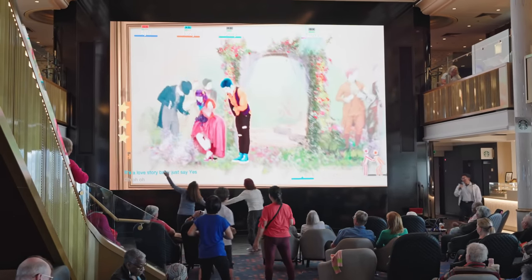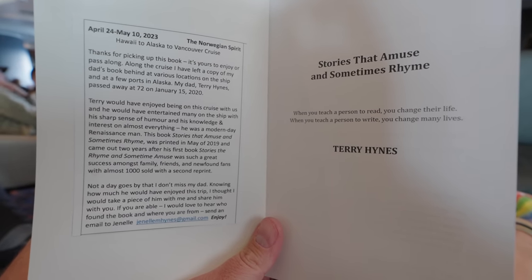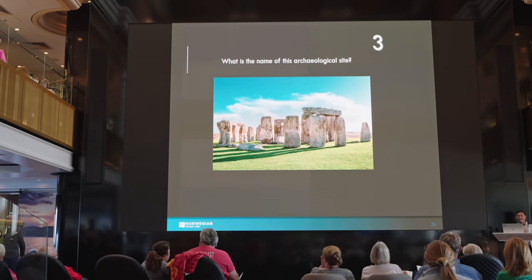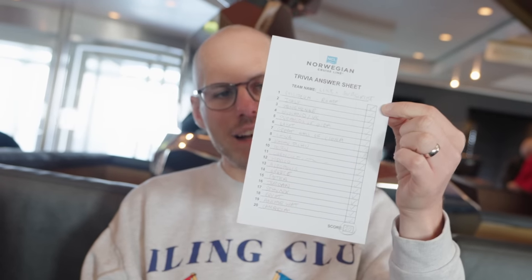We came back to the atrium after that, just because it is very bumpy towards the front of the ship. So do remember if you're feeling a little bit seasick, come to the middle of the ship and low down. My nosiness comes into use — there was a book left on the side, so I picked it up. Inside is a lovely little message: somebody left a few copies of the book around the ship in memory of their dad who wrote it and died in 2020. You can pick it up, read it, and pass it along. We're going to take it to put on another ship. Then we played the archaeological quiz and won — 20 out of 20! One of the most interesting trivias we've actually done.